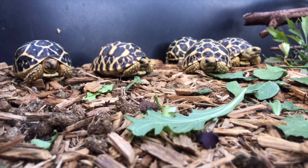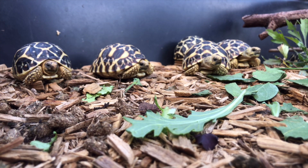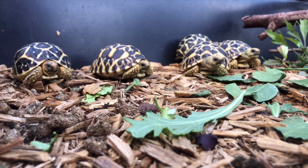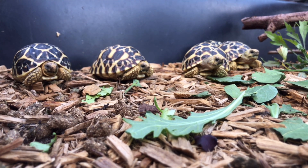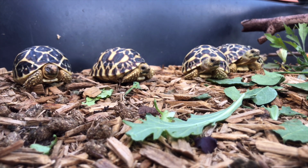You'll also want to keep them in the correct temperature gradient per species. The sun is best; however, there are lights that provide an adequate amount of heat, UVB, and UVA. If the environment is too cool, it will actually affect your tortoise's ability to metabolize its food, as their entire metabolism is based on thermoregulation.